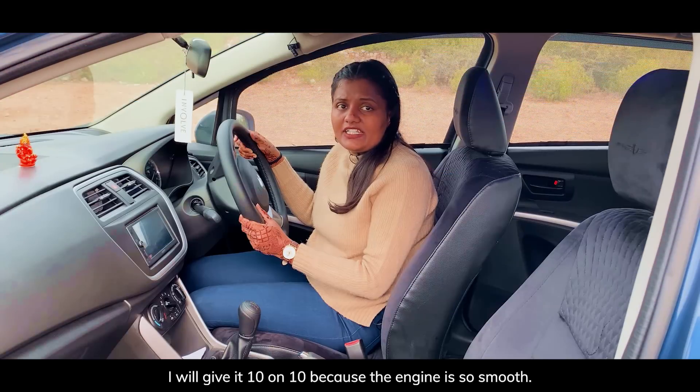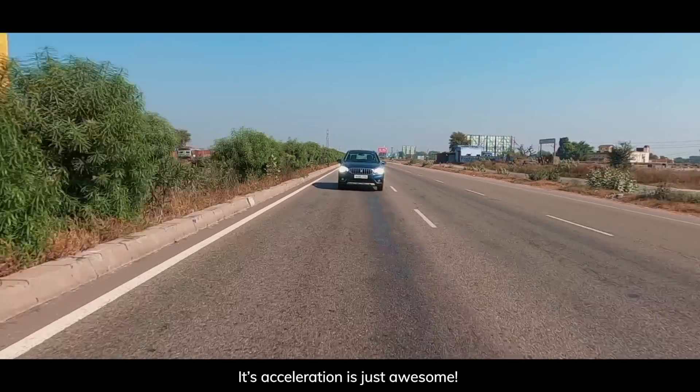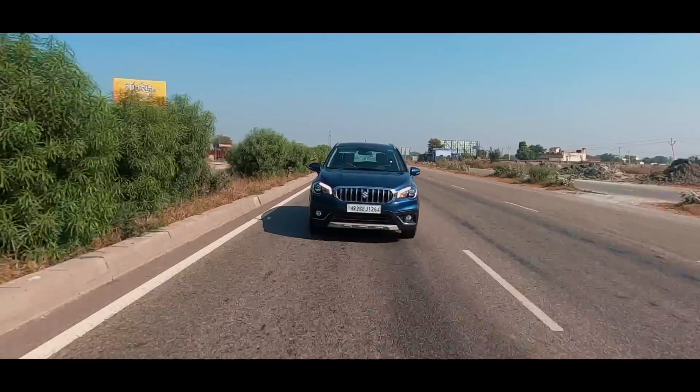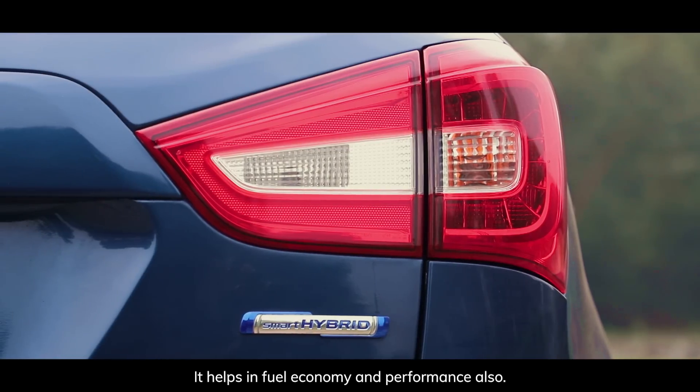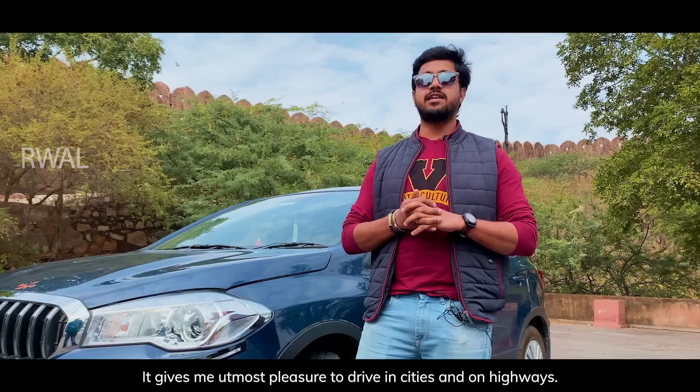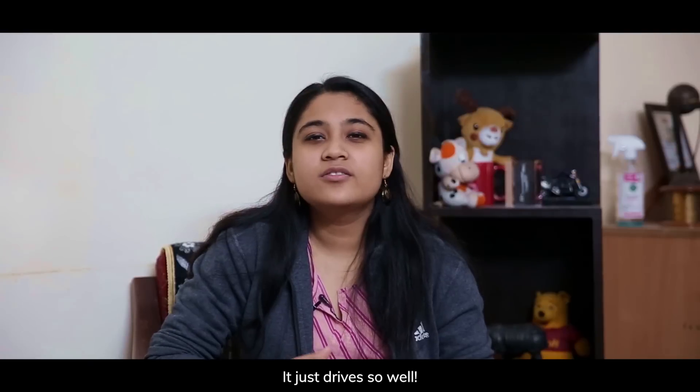I will give it 10 on 10 because the engine is so smooth and its acceleration is just awesome. Whenever I press the pedal, I never feel that I need more power. The S-Cross provides smart hybrid technology which helps in both fuel economy and performance. It gives me utmost pleasure to drive in cities and on highways — it just drives so well.